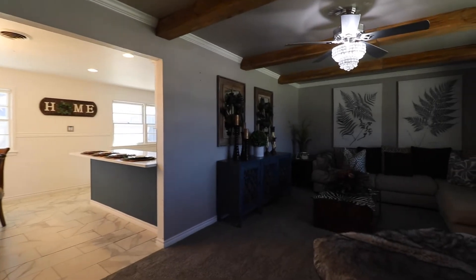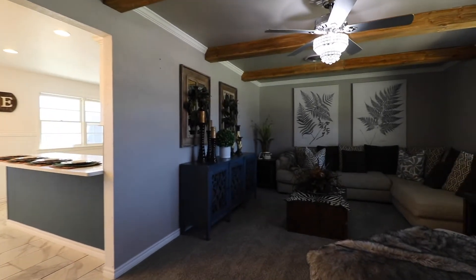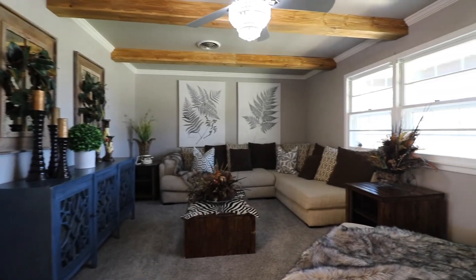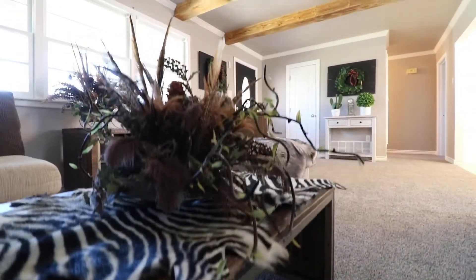You will love this beautiful living area, complete with fresh paint and new carpet, not to mention the beautiful natural lighting and beamed ceiling.